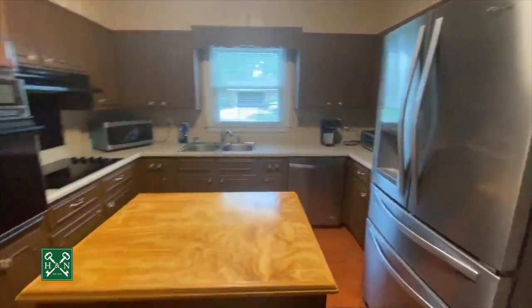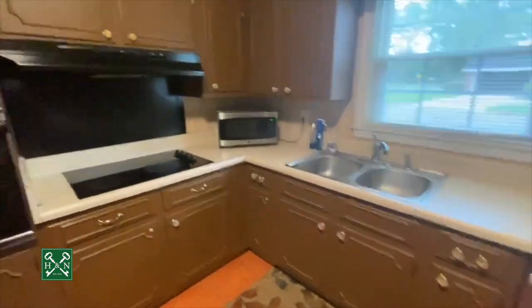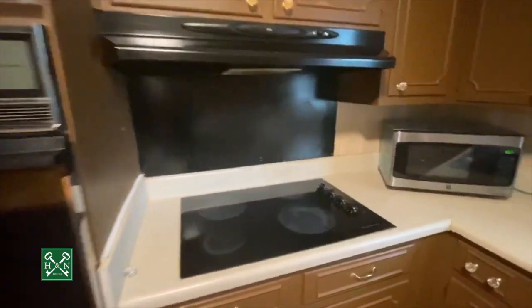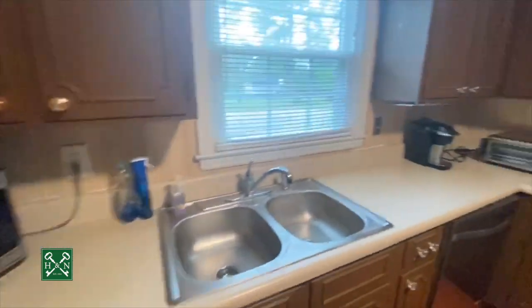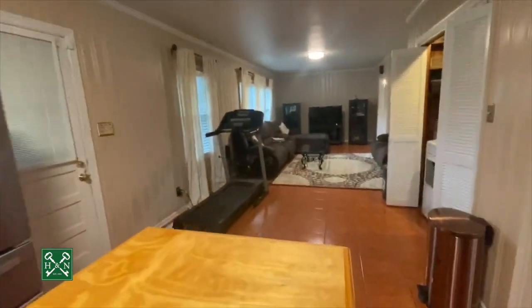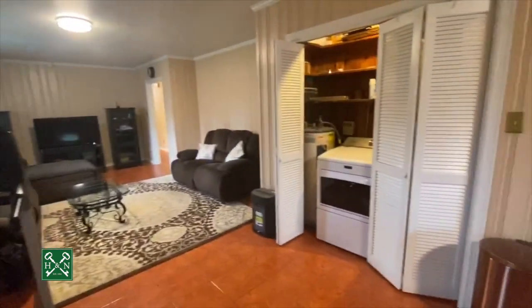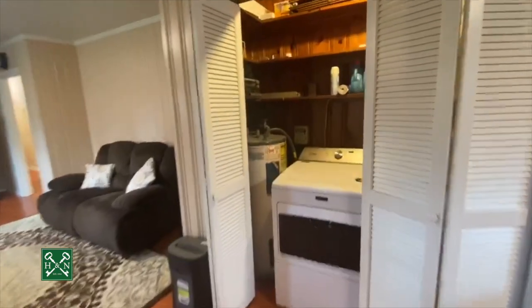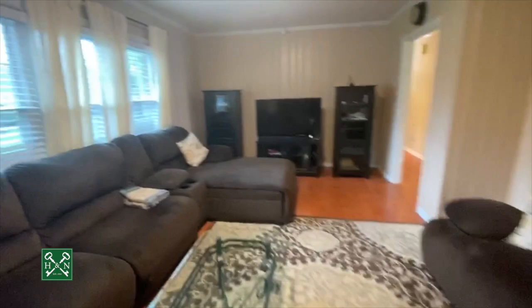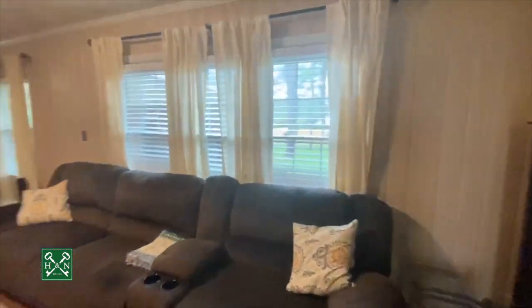The kitchen is nice and spacious. You've got a center island that's been added, a wall oven, electric cooktop, and this room is open to the den. You've got pine painted paneling, washer and dryer. This is also a very spacious room with great natural light overlooking the backyard.